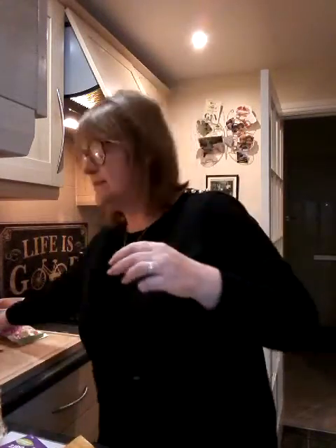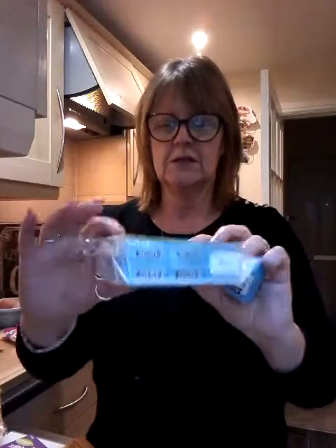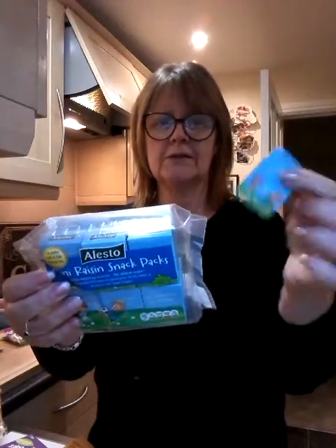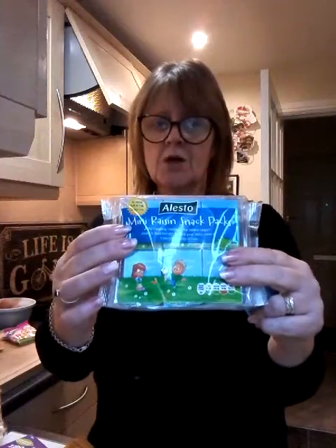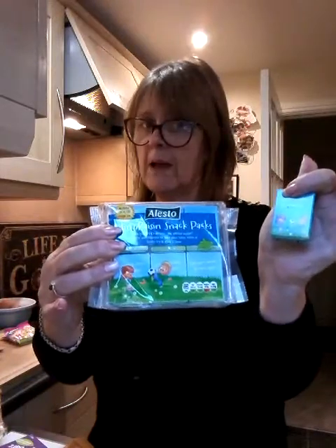My day-to-day treats, if I'm taking something to work, are these. You can buy them in a pack from Lidl's and you get loads — you get 12 mini boxes per pack. For each of these little boxes, you get 47 calories, so that's going to be two and a bit sins per little box. Not bad. They're quite sweet and tasty.